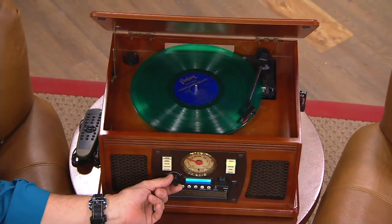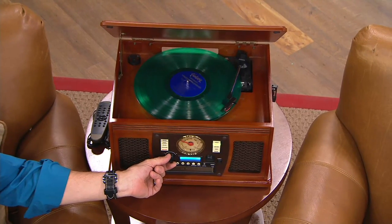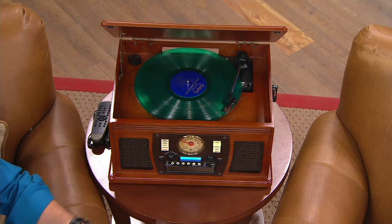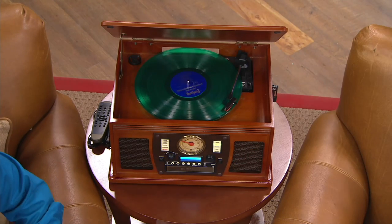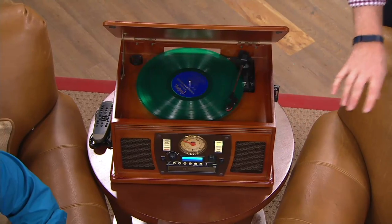Reliving memories and making new musical memories. Get ready for the holidays. Get ready for a little rock and roll. Get ready for country. And get ready for a gorgeous piece of furniture to be brought into your home.